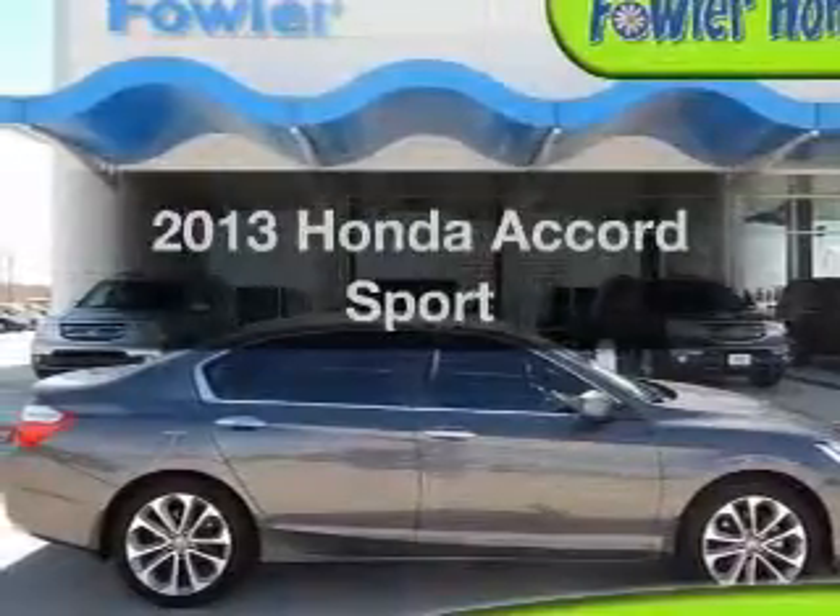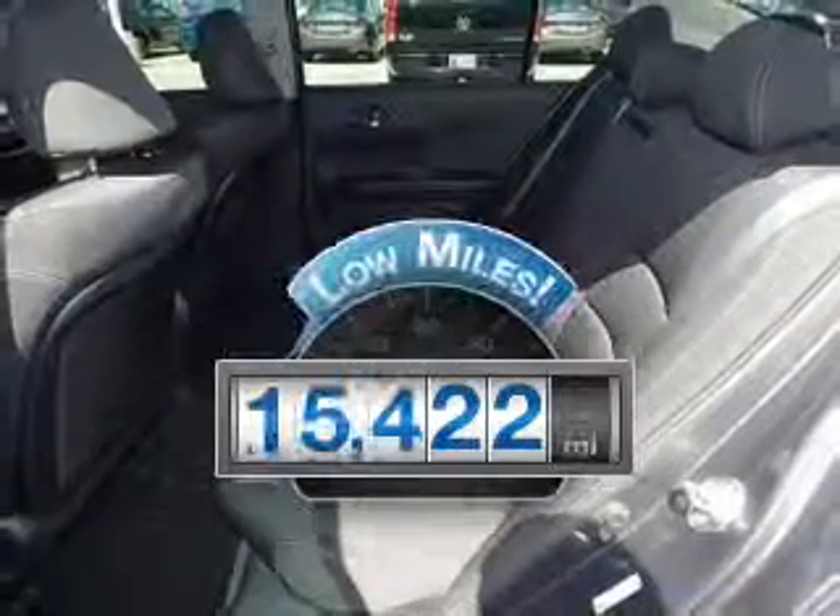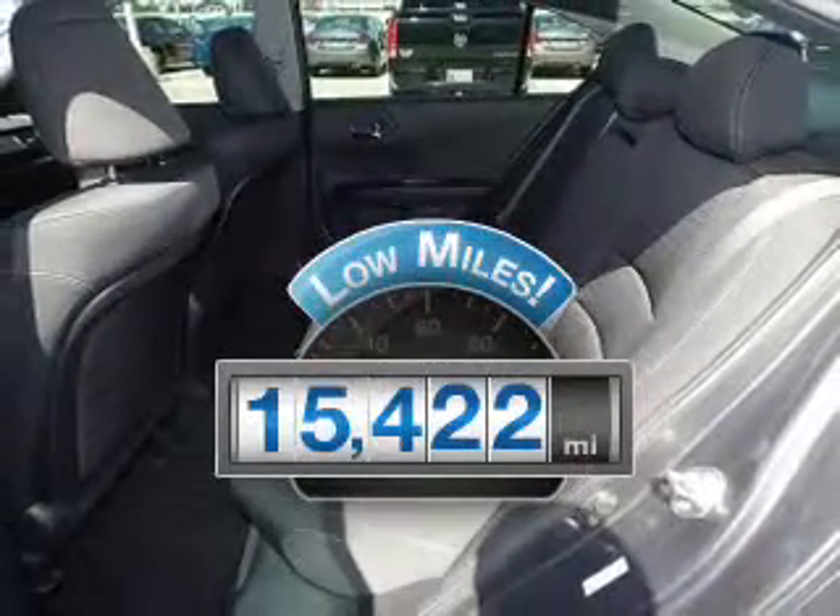Introducing the 2013 Honda Accord. If you're looking for an automobile with great attributes, look no further. Get more for your money with this vehicle that features low mileage and dependability.